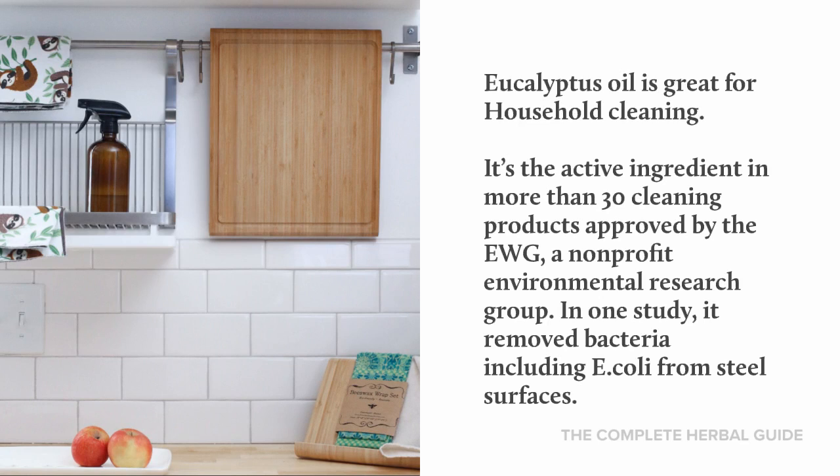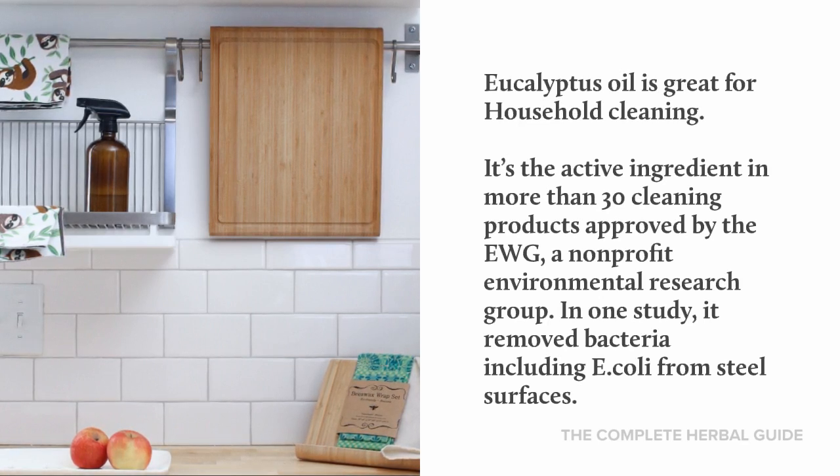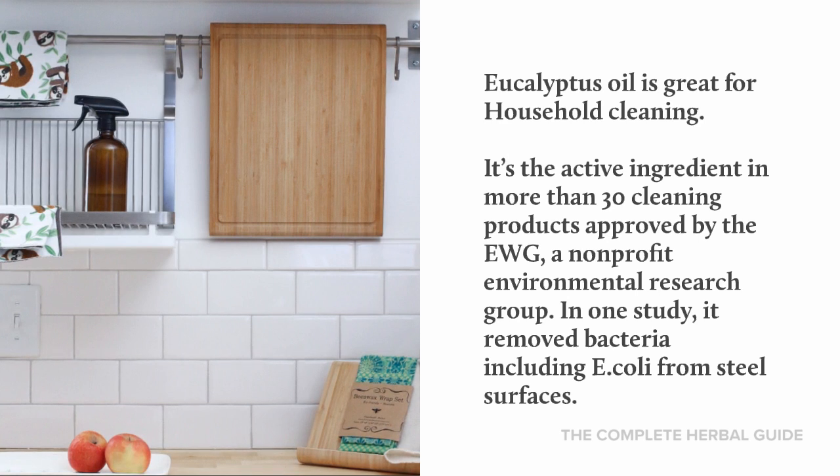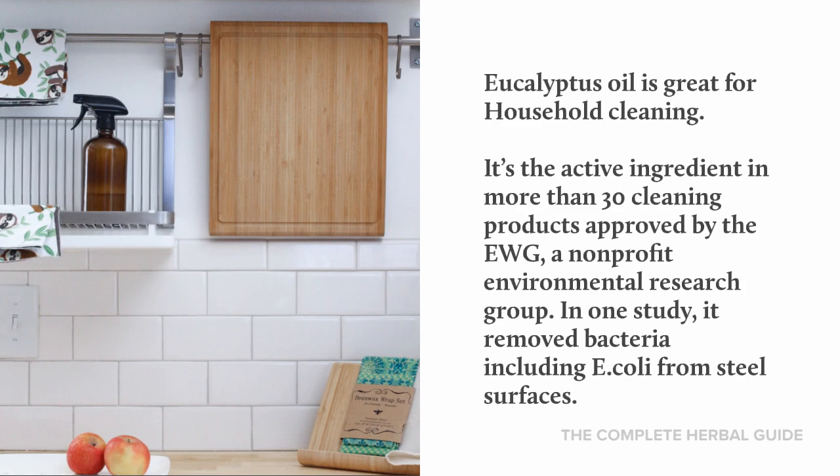Eucalyptus oil is great for household cleaning. It's the active ingredient in more than 30 cleaning products approved by the EWG, a non-profit environmental research group. In one study, it removed bacteria, including E. coli, from steel surfaces.